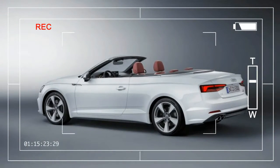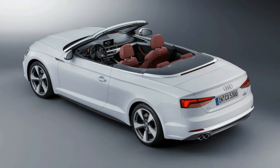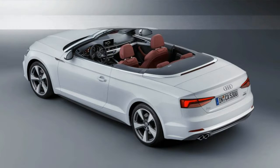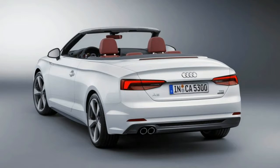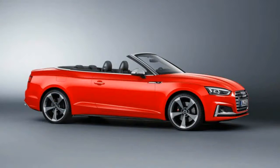We've already seen the new 2018 Audi A5 and S5 as two-door coupes and four-door sport packs. Now come the fifth and sixth members of Audi's expanded A5-S5 family, the A5 and S5 Cabriolets. Like the redesigned coupe, the new convertibles are lighter, quicker, and more technologically advanced than their predecessors, which are still on sale in the U.S. as 2017 models.